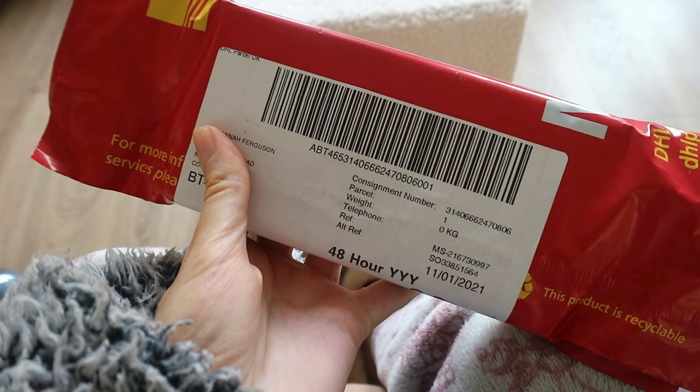Good morning everyone, welcome to Tuesday! As you'll have just seen, my new phone has arrived — it is setting up, estimated time about 21 minutes. I watched an episode of Bridgerton this morning and I've just started another one, so I'm on episode three now.